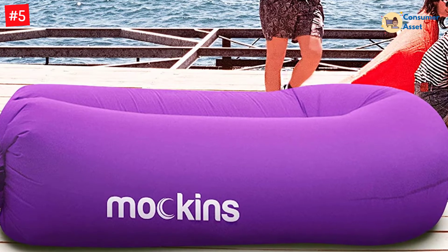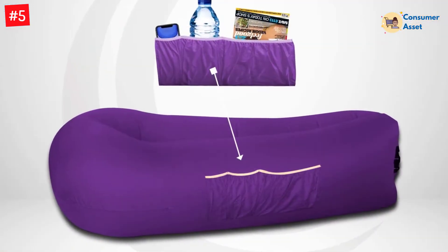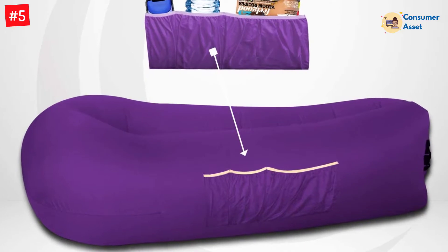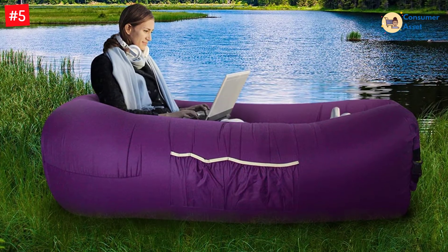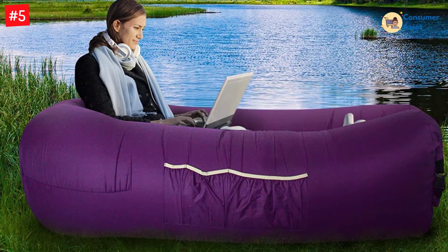This lounger has the construction of thick 210T polyester fabric. The portable air couch does not usually get flat. Furthermore, the weatherproof exterior ensures the durability of this lounger. The sleeves of this air sofa hold phones, snacks, papers, and magazines. You can place this lounger in your gardens, beaches, and other spaces.